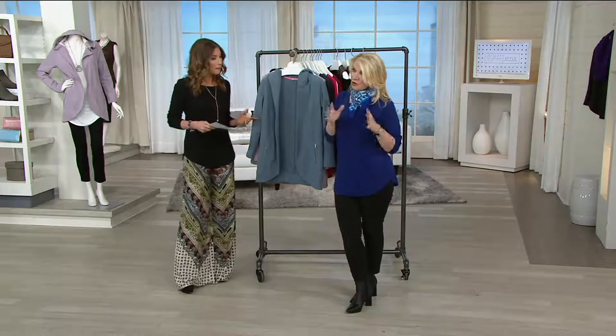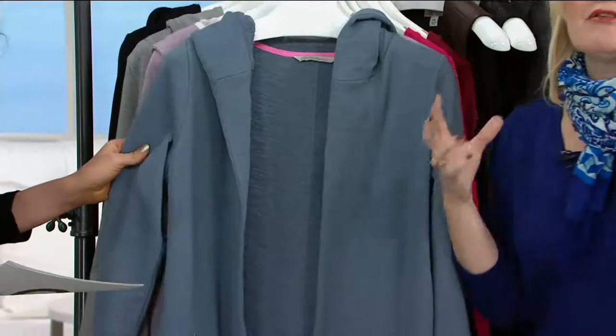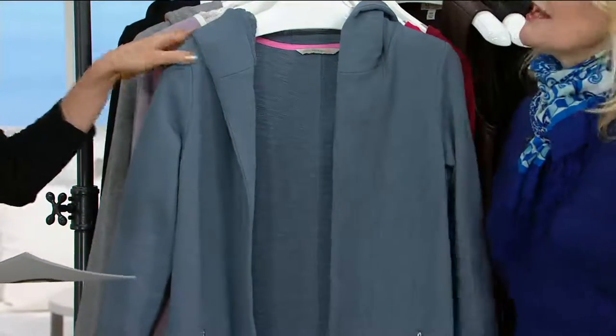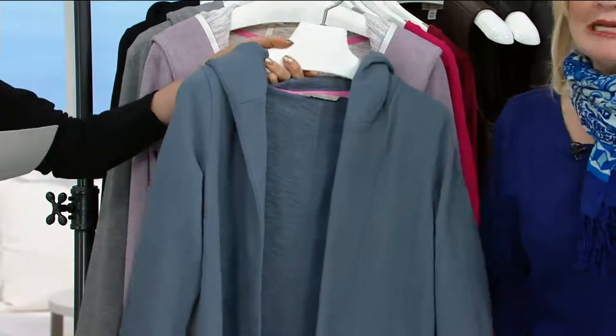It runs true to size, so whatever your normal size would be, you want to pick that up. But this is that piece that you're going to be throwing over everything — wearing over a great t-shirt. And I should mention we haven't even talked about the colors yet. It happens when you are passionate about something.